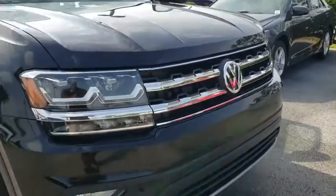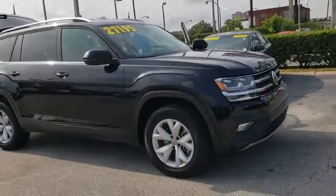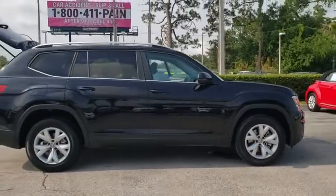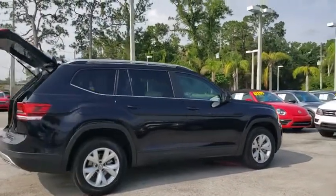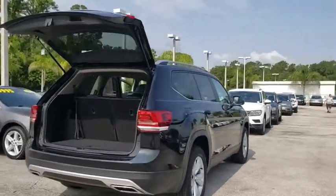The 2018 Volkswagen Atlas. The Volkswagen Atlas provides you all the flexibility you'd expect from a crossover vehicle with three rows of seating. The Atlas also features the latest in audio and safety technologies. This vehicle has less than 25,000 miles.